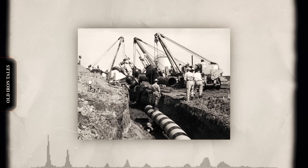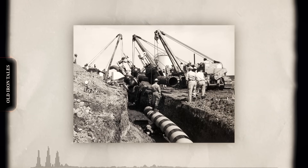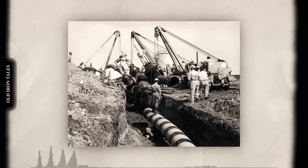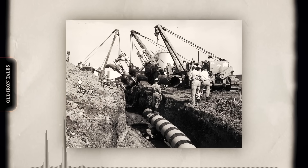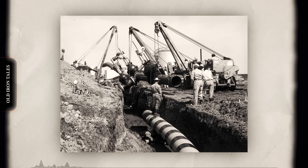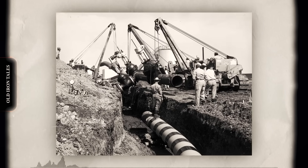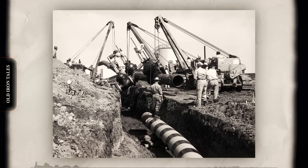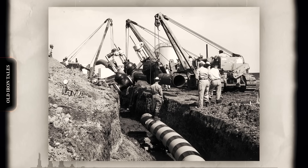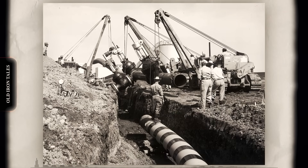By the 1960s, Caterpillar had formalized its pipe layer lineup into dedicated model numbers. The 571 pipe layer, based on the D7 tractor, became the industry workhorse. Its 21,000-pound lift capacity handled the most common pipe sizes with ease. The 572 series arrived on the D8 platform, offering greater capacity for larger projects. Major cross-country pipelines increasingly used 30-inch and 36-inch diameter pipe, requiring machines with serious muscle.